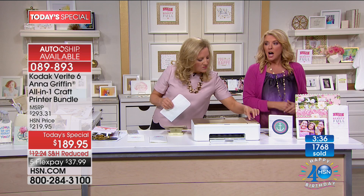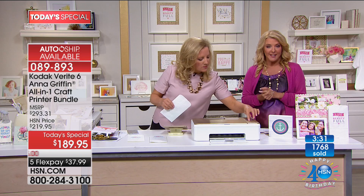Almost 1,800 have been ordered, and we're going to say hi to Betsy from California on Skype.